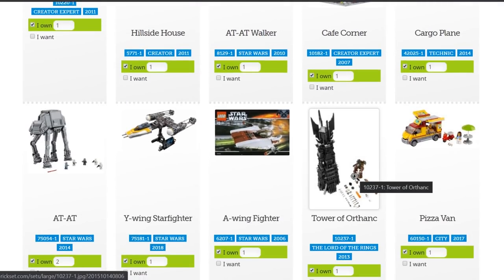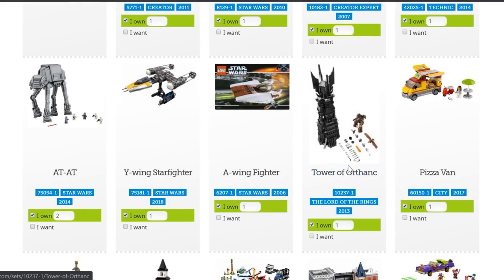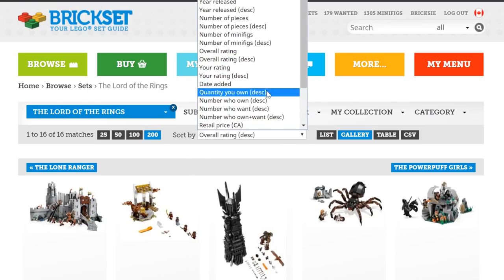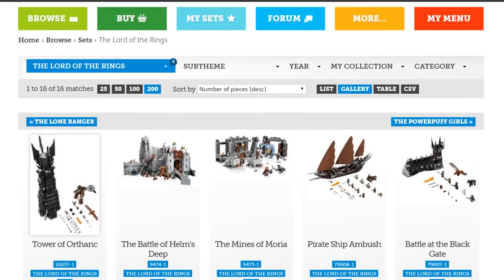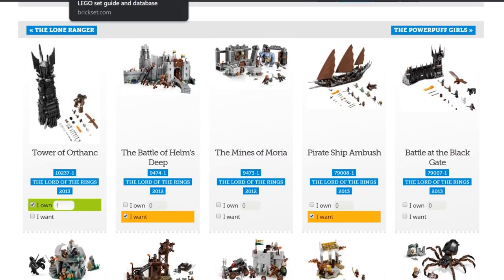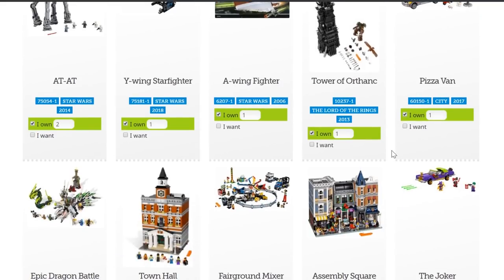The Orthanc Tower — I really do like that set. It's a fantastic set and it's the biggest Lord of the Rings set, I believe. That's another thing you can do: just click on the Lord of the Rings tag and sort by number of pieces descending. We can see that yes, it is the largest Lord of the Rings LEGO set. There are other ones in this realm on my wanted list, and we'll have a look at my entire wanted list later too.